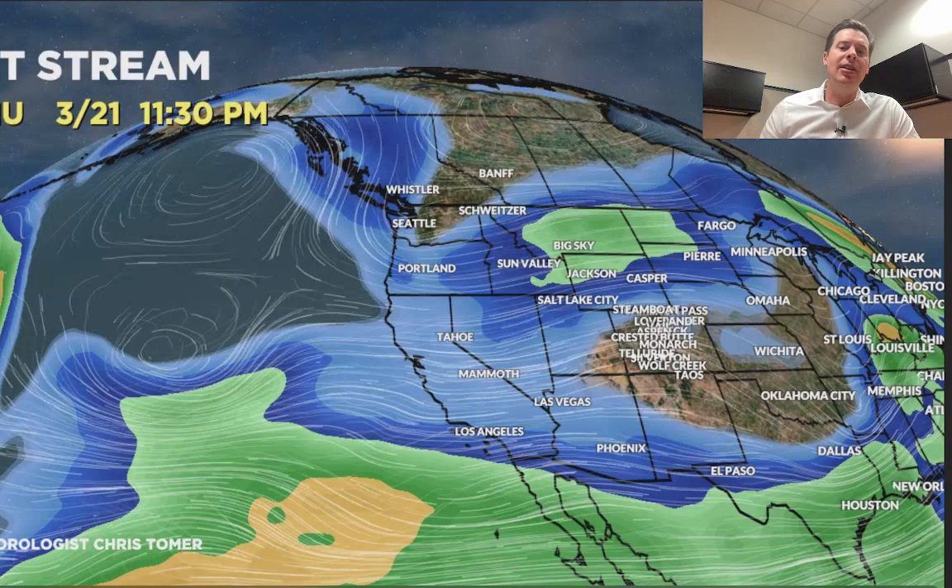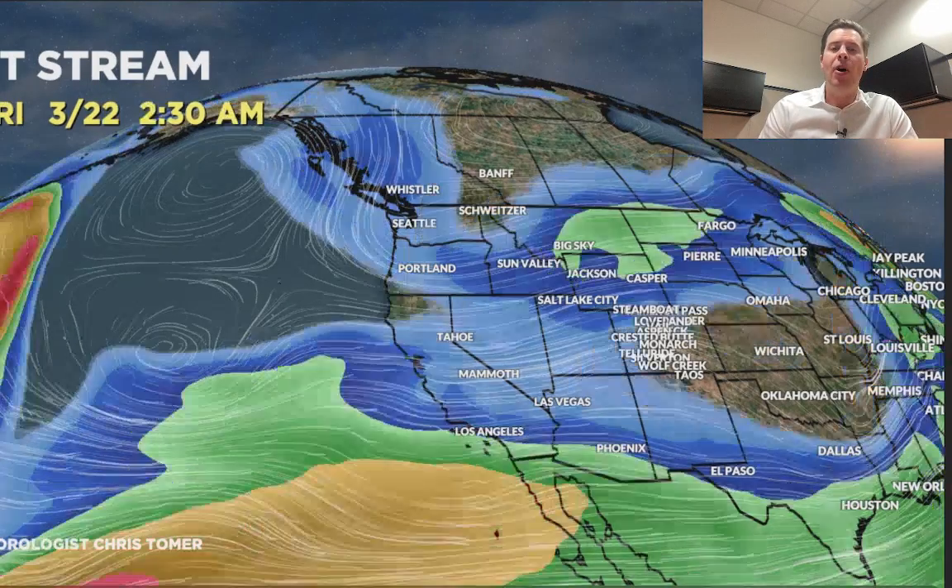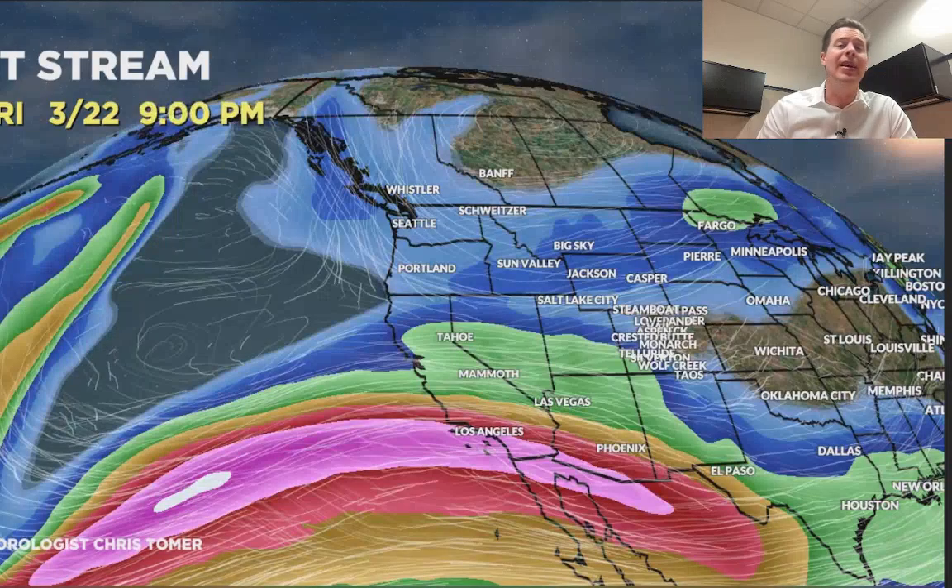Then here comes that pattern shift. Around March 19th through 22nd, the northern branch will come north to south and buckle into the lower 48. That will bring snow back after a long dry stretch for parts of Banff, B.C., the Pacific Northwest, Idaho, and Montana. It's probably going to drop all the way down into Utah, Wyoming, and Colorado and spread snow through those areas March 20th through 22nd. And look at that powerful jet coming in from the south right there — that's impressive.